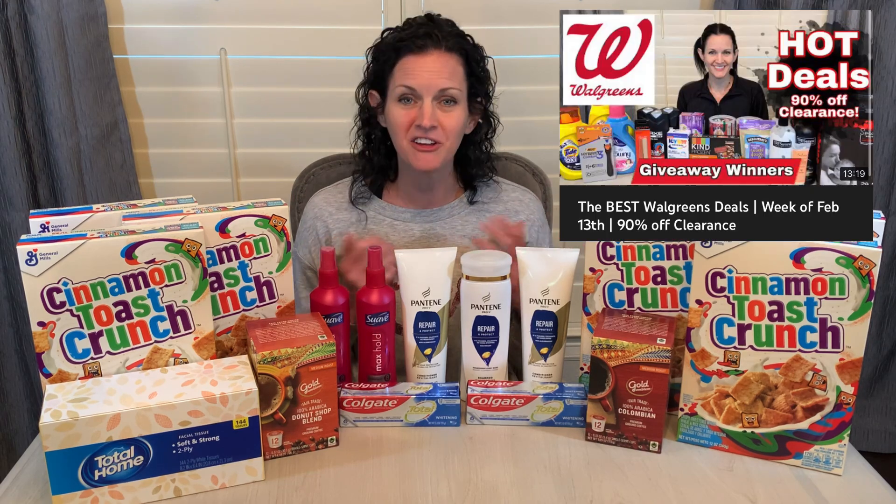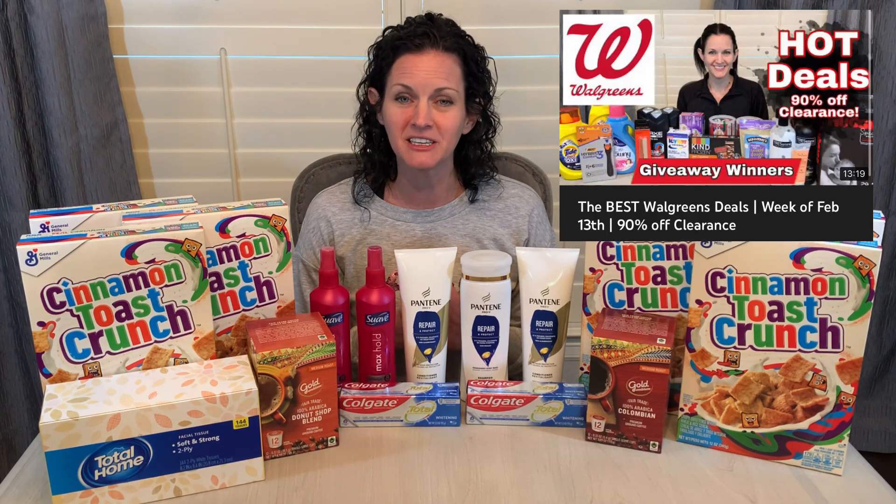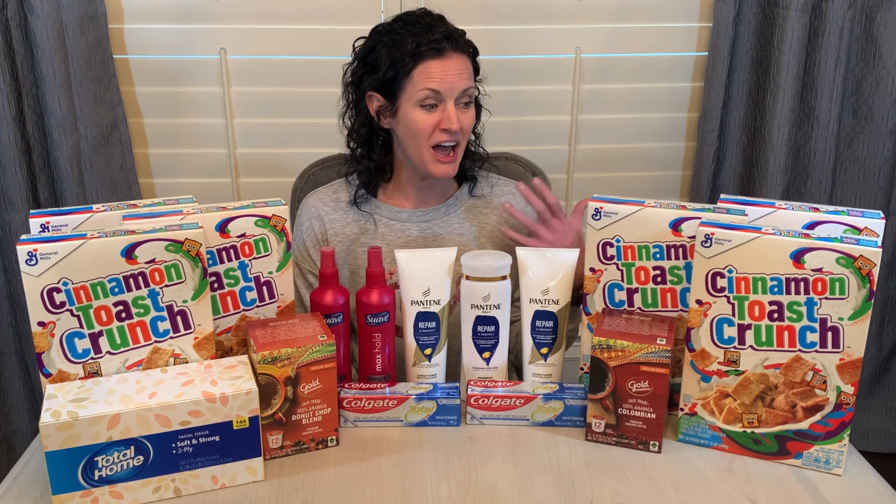Speaking of, if you haven't checked out my Walgreens video from this week, there were tons of great deals and I will drop a link to that video down in the video description box below. It was a great week to go back to CVS. I got a lot of amazing deals, but I felt kind of like a coupon newbie because it had been so long since I had couponed at CVS.